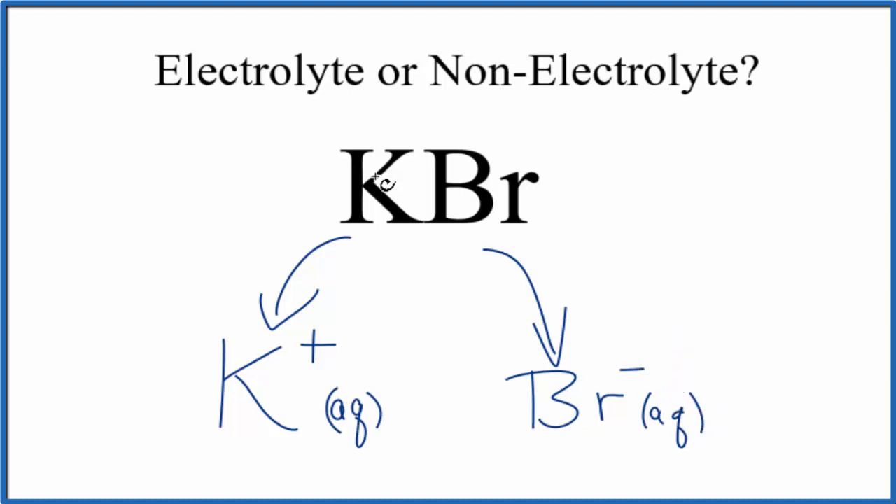So in answer to our question, potassium bromide, KBr, is an electrolyte. In fact, it's a strong electrolyte because it breaks apart completely into its ions when it's put in water. This is Dr. B, and thanks for watching.